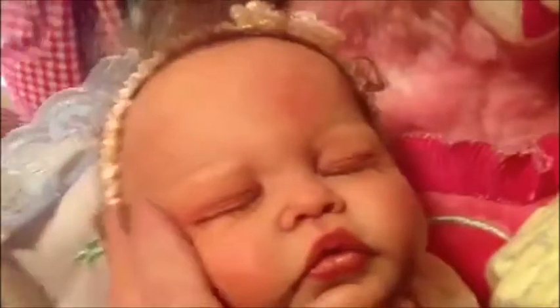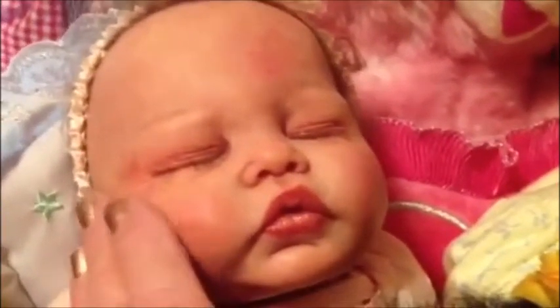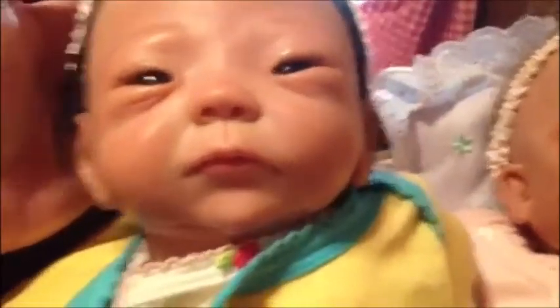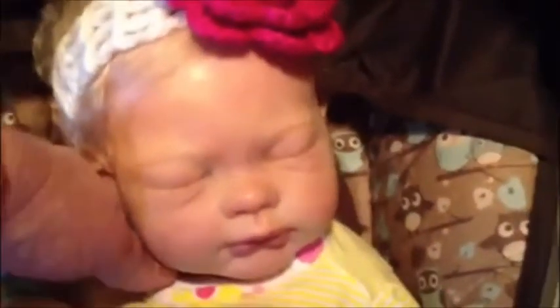This is my first baby, Alexis. She's the Esme Sculpt, and she's 18 inches long. And this is the Kamika Sculpt, our Amy Lee, and she's 18 inches long. And then we come over here, and we have the Lucy Sculpt by Tina Kuey. This is Madison. She's 23 inches.